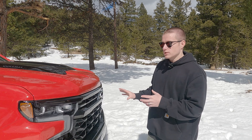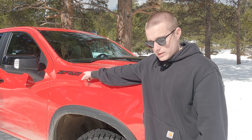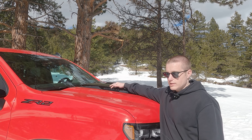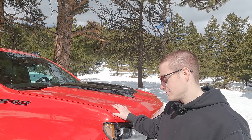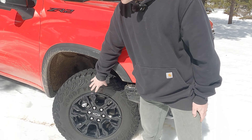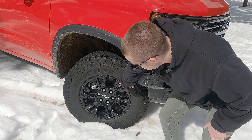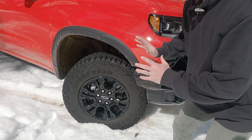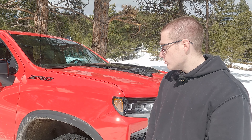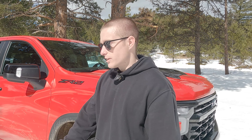The front end looks really good, and there is some ZR2 badging — I wouldn't say this truck is overly badged at all. There's also a little Duramax badge so you know this is a Duramax diesel. The wheels are fitted with Goodyear Wrangler all-terrain tires, and the wheels themselves are gloss black, which we're not the biggest fans of — we'd love to see some gold wheels with this red paint.